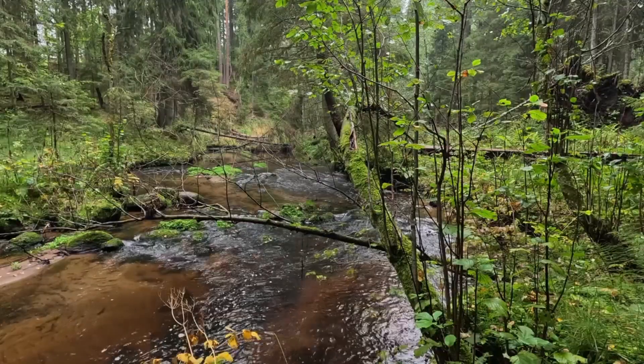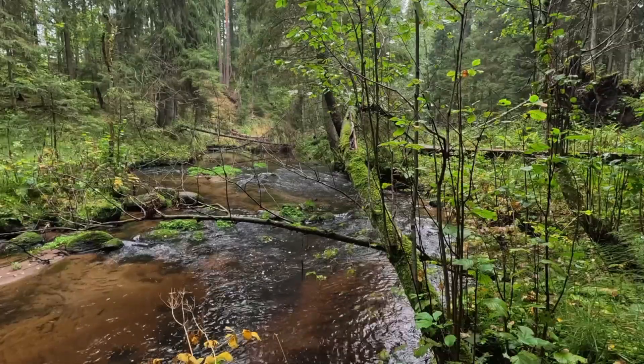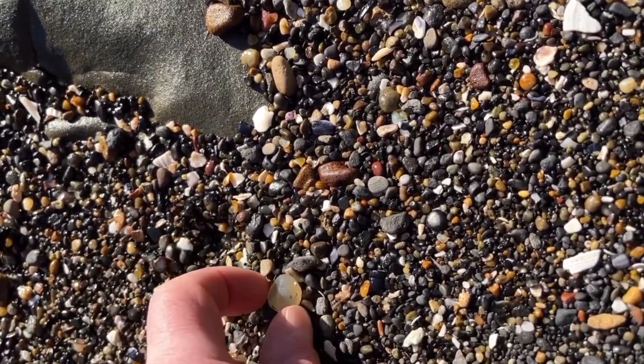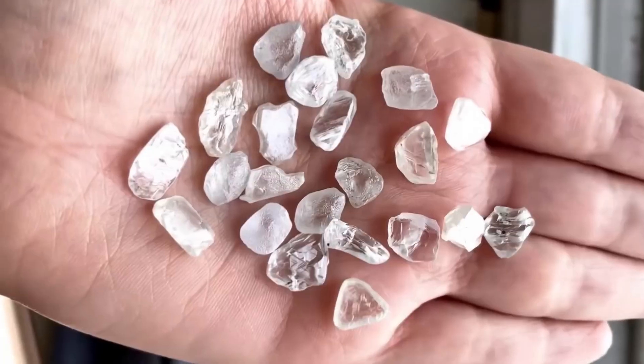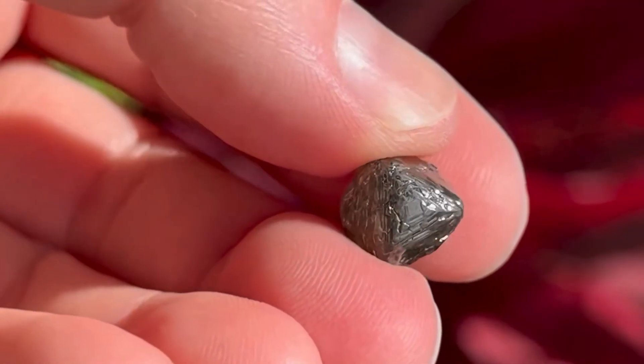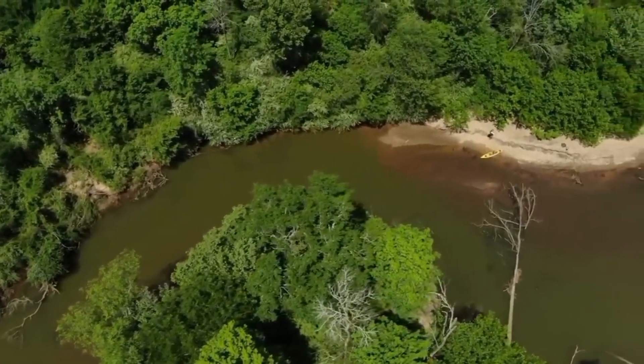Because rivers are not just water. They are hunters, movers, and collectors. They grind mountains to sand and carry the heaviest materials — gold, gemstones, and yes, diamonds — down their course. And when the water slows, the treasure sinks. This is where the trick begins, at the river bend.